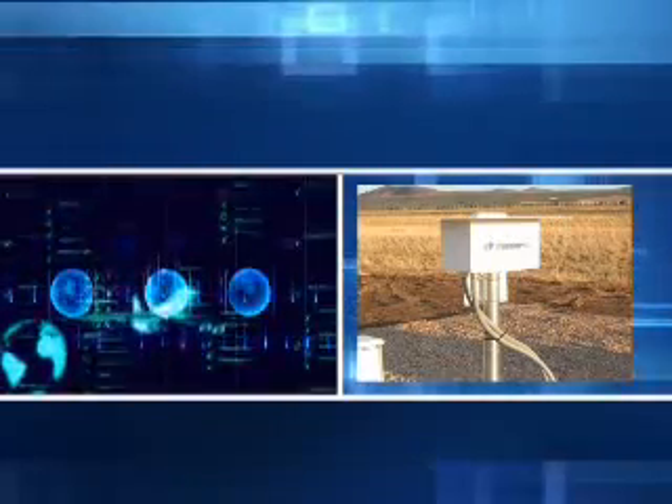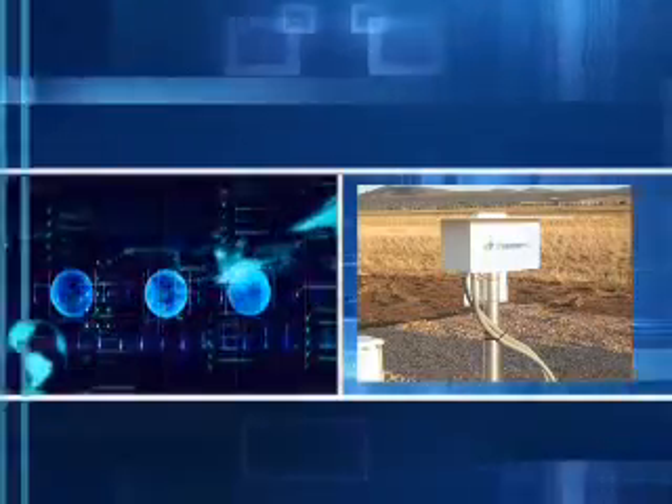The processor digitizes, analyzes, and converts the discharge signals into range and bearing data, then stores the data in memory.